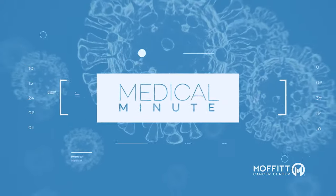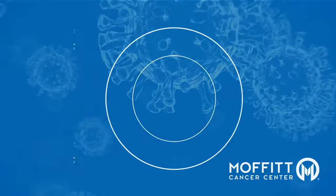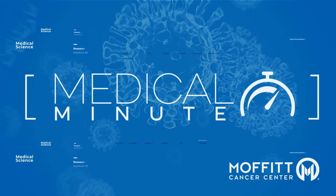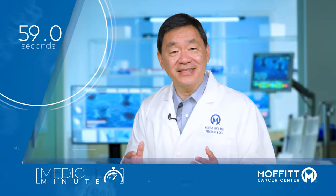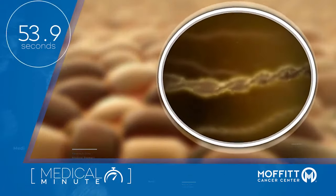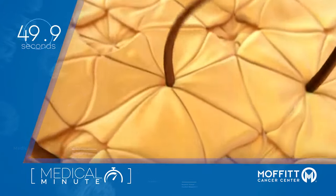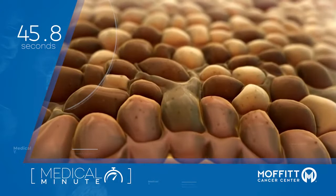What makes a mole turn cancerous? This is Dr. Patrick Hoof from Moffitt Cancer Center with your Moffitt Medical Minute. Melanoma is a deadly cancer derived from melanocytes that can spread throughout the body. As DNA damage builds up, typically from UV damage and sunburns, moles can become cancerous. Melanoma is much more curable when found early.